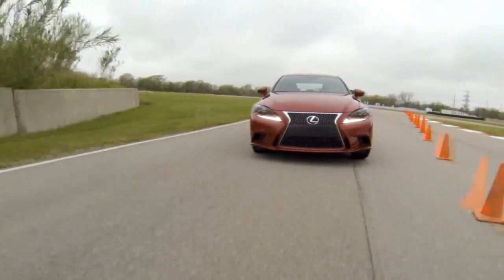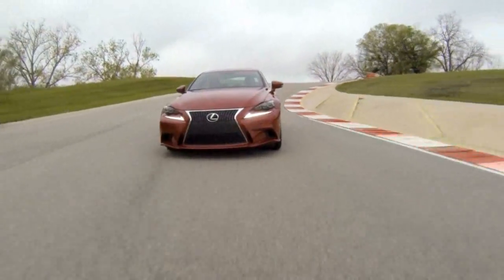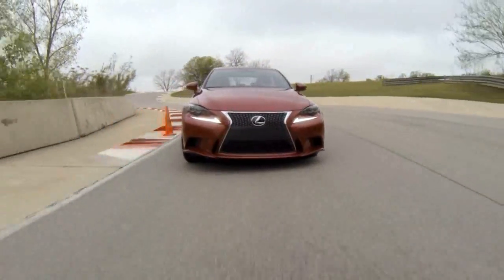It feels very planted and, as they mentioned, this steering is spot on — more direct. It has an upgraded kind of electronic power steering. The feedback is fantastic. It makes the driver a lot more confident and makes you handle aggressive driving situations with ease.